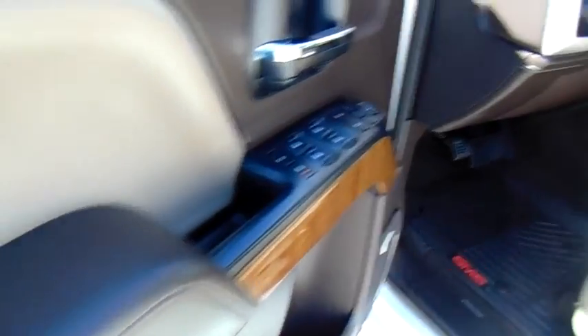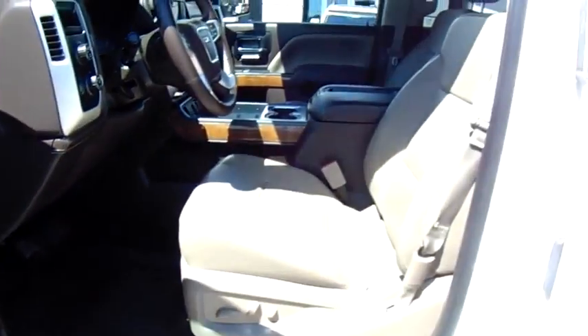Leather-wrapped steering wheel, adjustable steering wheel, power steering, cruise control, aluminum wheels, auto-dimming rear view mirror, four-wheel drive, four-wheel disc brakes, floor mats.